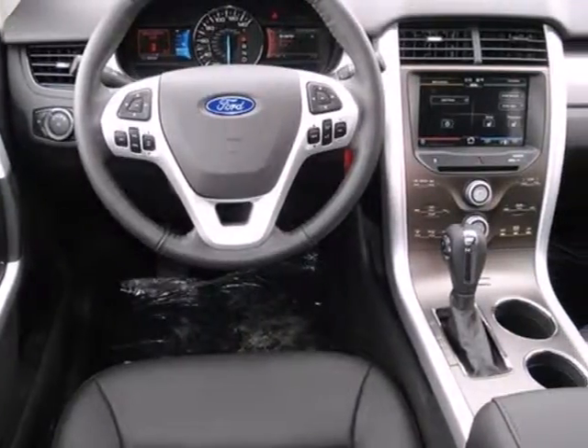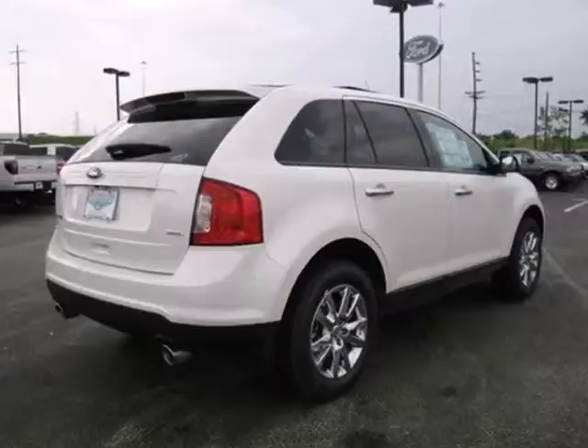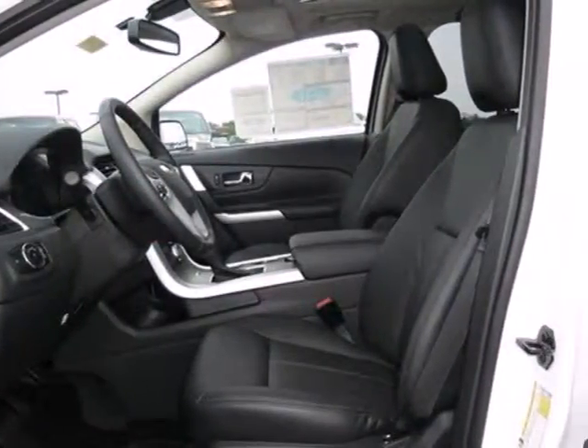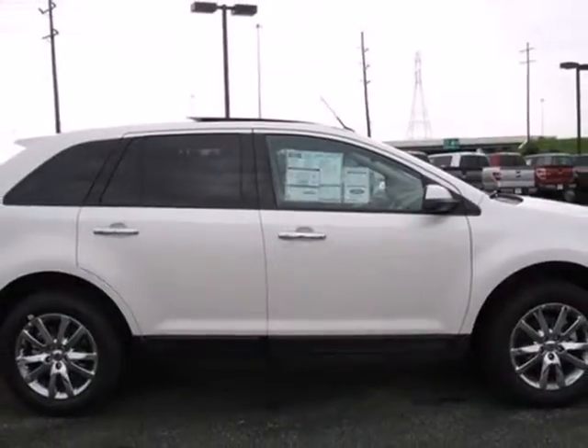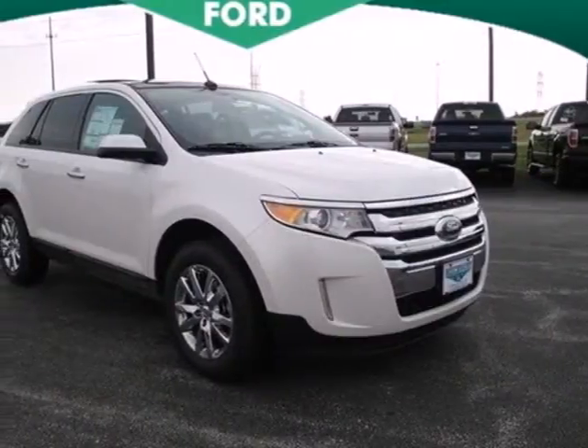Alloy wheels, a tire pressure monitor, reclining rear seats, and McPherson strut front suspension for an incomparable ride. This Edge truly is on the cutting edge with advanced styling inside and out, plus more standard state-of-the-art features than ever before.